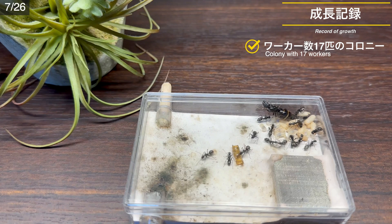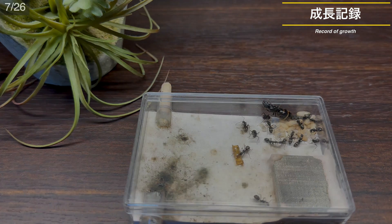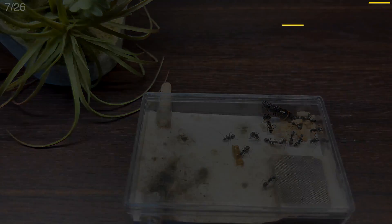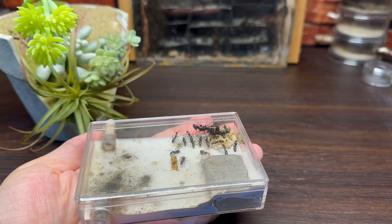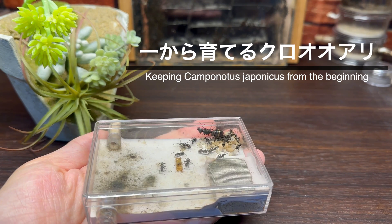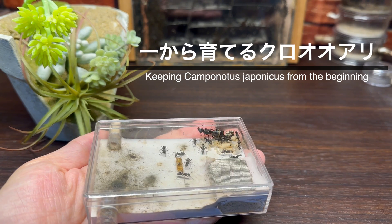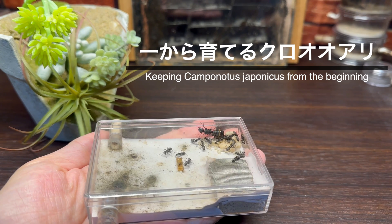蛹と幼虫の数は合わせて約30ほどでしょうか。冬を迎えるまでに全てが羽化すればワーカー数は50匹前後になりますが、果たしてどうなるでしょうか。今後の経過が楽しみです。今回は「1から育てるクロオオアリ」ということで、実家の母が採集したクロオオアリ新女王が我が家に届いてからの約3ヶ月の様子をお届けしました。